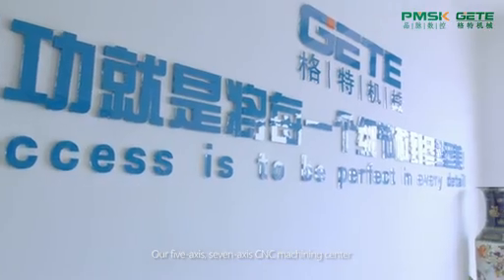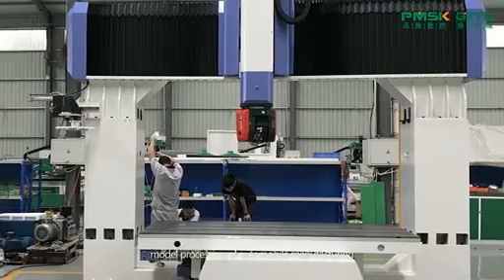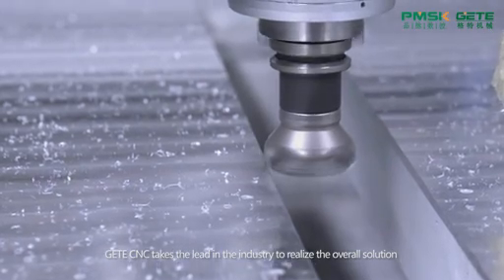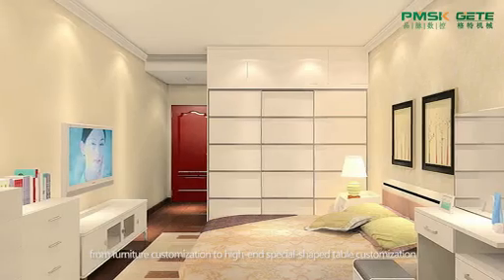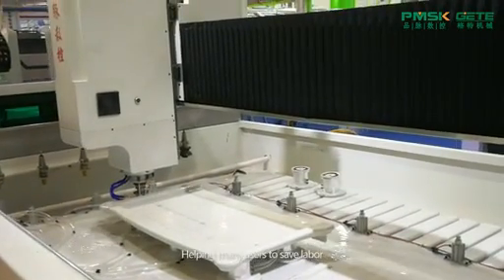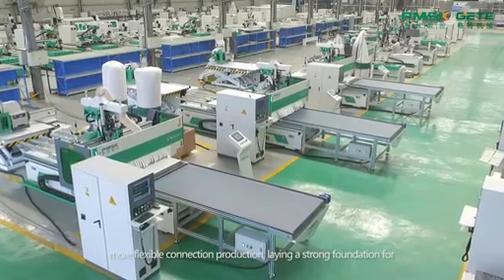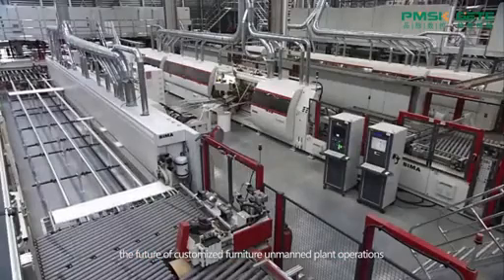Our five-axis and seven-axis CNC machining center is professionally applied to the mold and model processing of automobile manufacturing, yachts, wind power, sanitary ware, etc. G-E-T-E CNC takes the lead in the industry to realize the overall solution from furniture customization to high-end special shaped table customization, helping many users to save labor, improve efficiency, gain competitive advantage, and enable users to upgrade from standalone mode to more flexible connected production, laying a strong foundation for the future of customized furniture and unmanned plant operations.